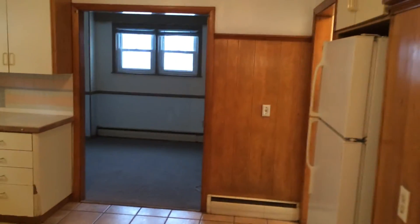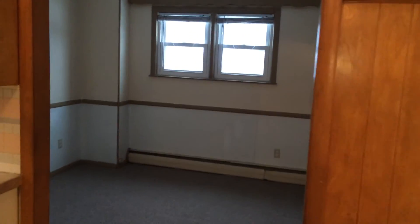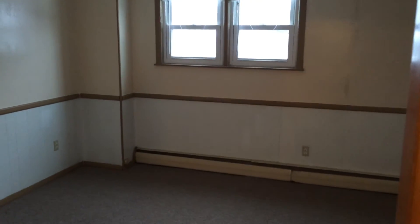As a tenant of Nexus, you enjoy the benefit of being able to pay your rent online, as well as file maintenance requests, and chat with our staff live, 24-7.